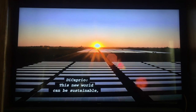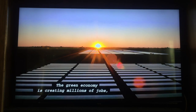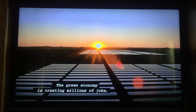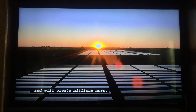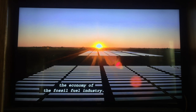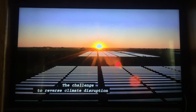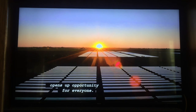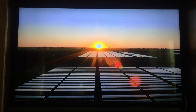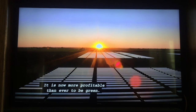This new world can be sustainable, innovative, and profitable. The green economy is creating millions of jobs and will create millions more. It matches and will surpass the economy of the fossil fuel industry. The challenge to reverse climate disruption opens up opportunity for everyone. It is now more profitable than ever to be green.